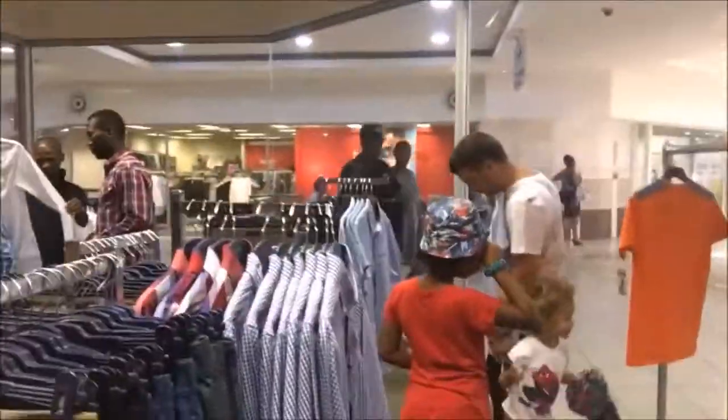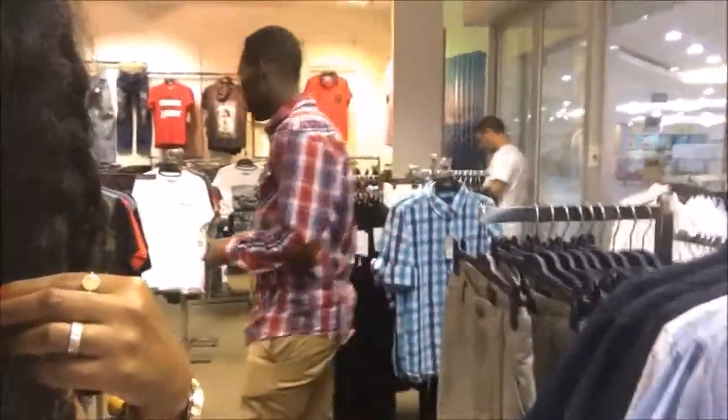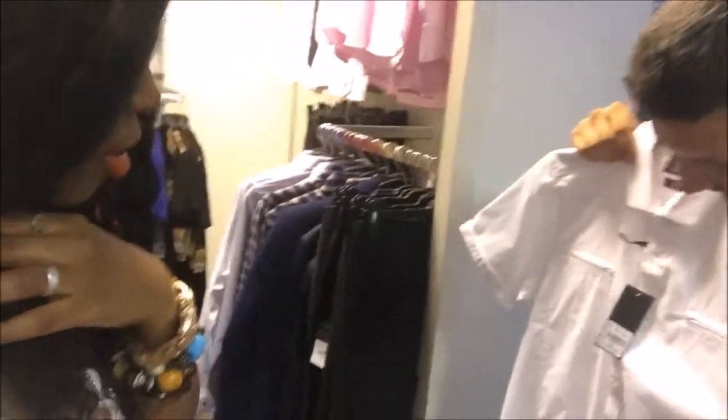We just arrived at a place called Mega City — it's a mall, a very old mall in my opinion. We're in a store called Truworths, a very popular store in South Africa. I would say it looks a little bit like Zara, a little expensive. We are in the guys section — the guys want to buy things. And that's Paseka — Paseka, say hi!